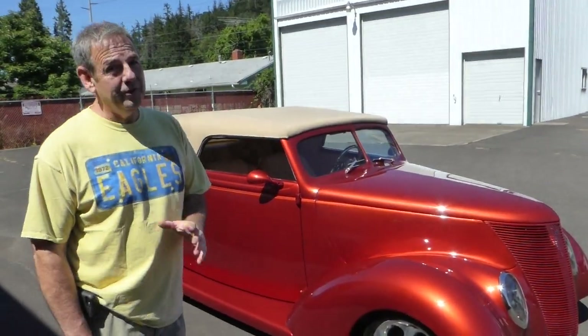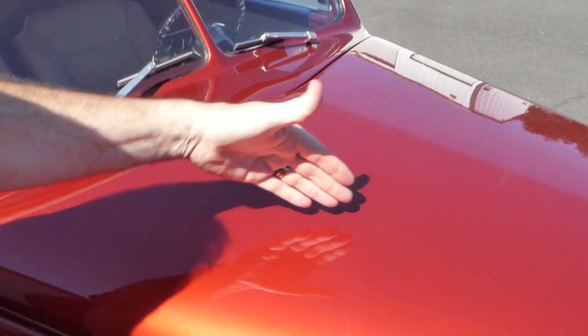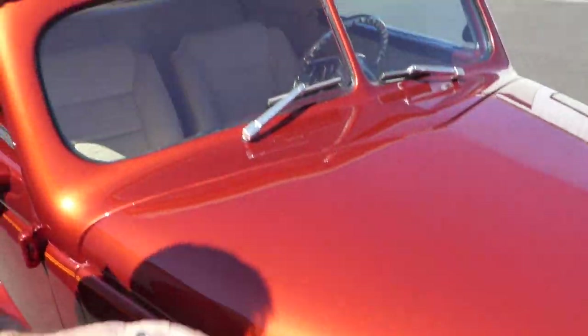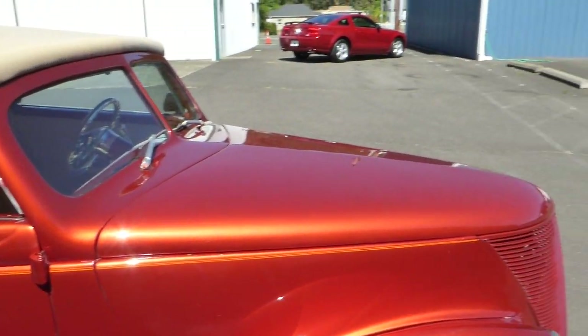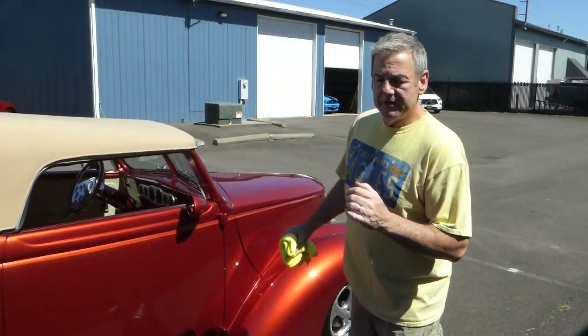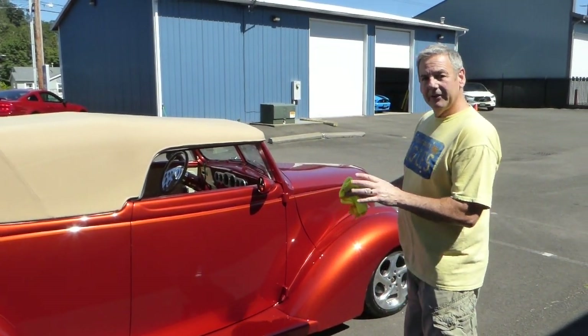Cabriolet means it is a convertible, so this is a convertible hardtop — I'll talk about that in just a second. The paint is finished in a color called Taurus Copper; it has a little metallic in it, a base clear coat, and a nice shine, with a contrasting brighter orange pinstriping that goes around the entire belt line of the car. This is a Gibbons body, so it's a fiberglass composite body sitting on a custom Outlaw powder-coated frame — a very nice build, a very nice little hot rod.